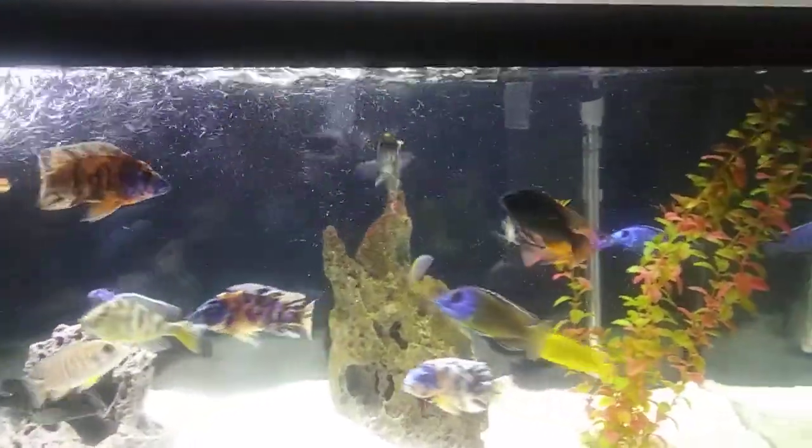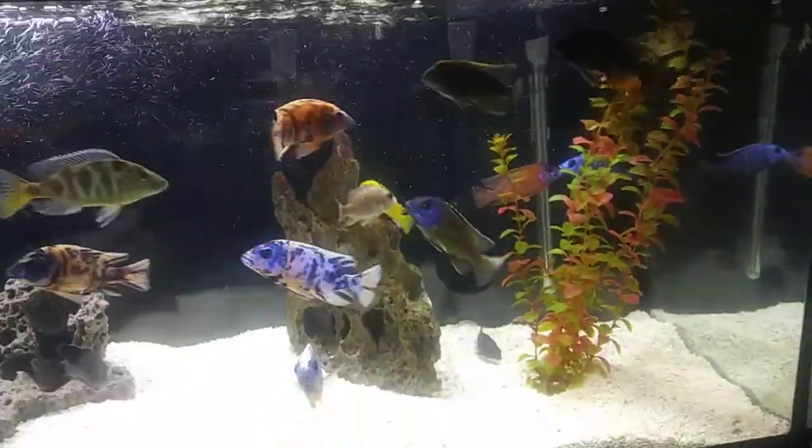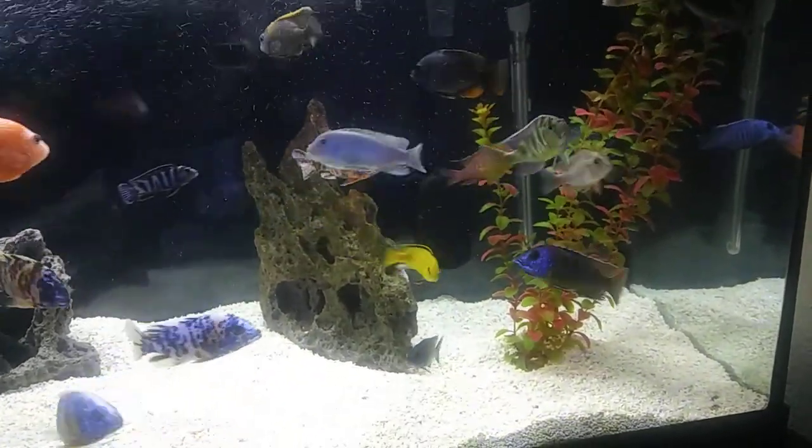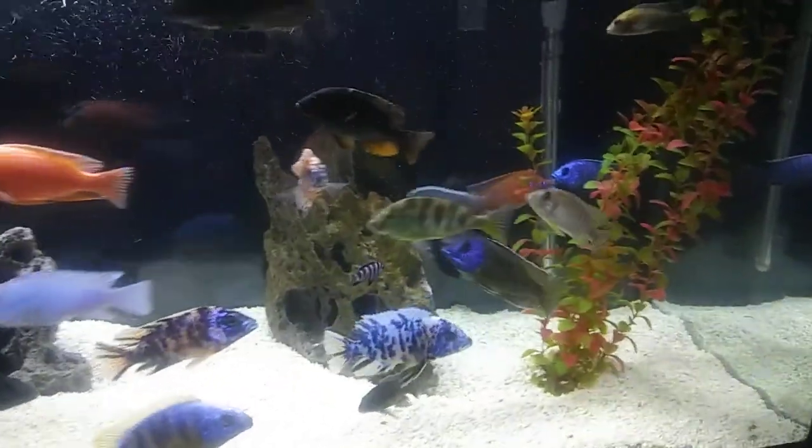What's up everybody, hello YouTube, this is Joe T coming back with another video. I just wanted to give an update on my tank — did a lot of changes and just wanted to catch the fish in action.